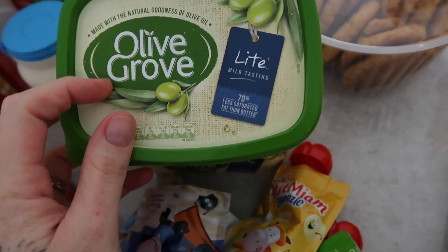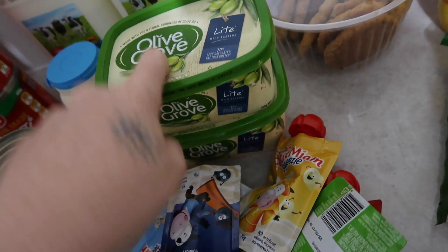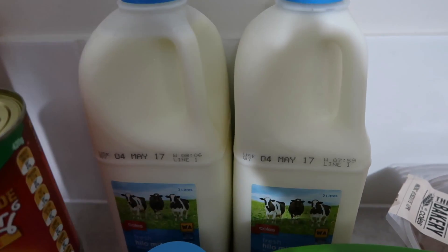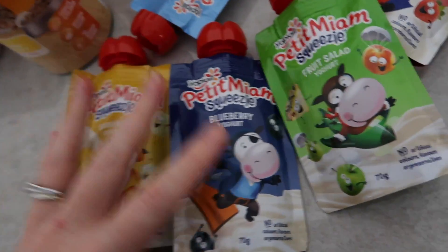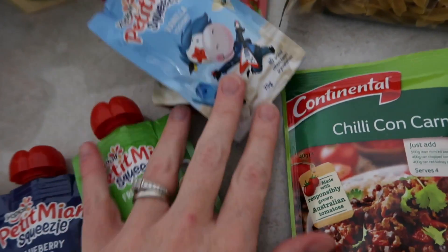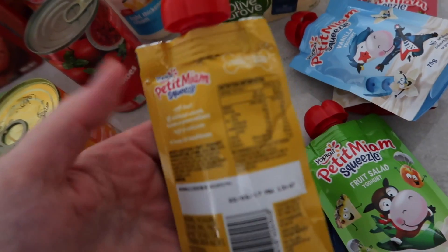We have switched back over to the Olive Grove white butter. The reason we're not getting Coles olive butter anymore is because it started to taste really gross. We got some two-litre milk, some cream, and we got some yogurts for Mali. This is what Mali has for breakfast — she'll have a bottle and then about an hour later she'll have breakfast. We got strawberry, vanilla, fruit salad, blueberry, and banana. These are a dollar each and have less sugar in them than Rafferty's Garden.